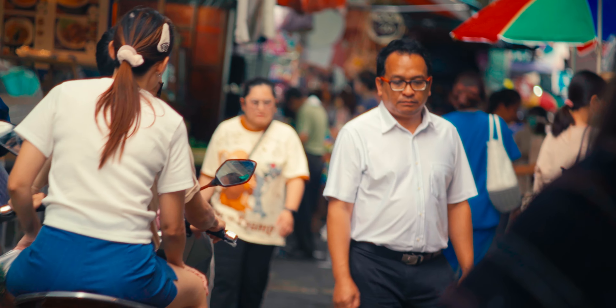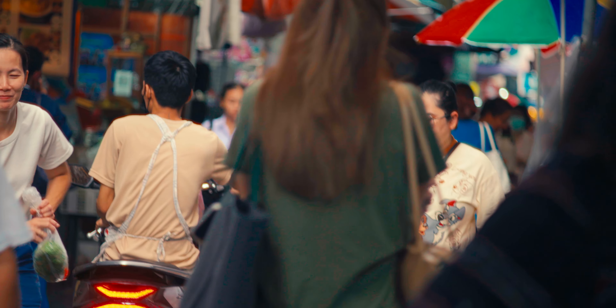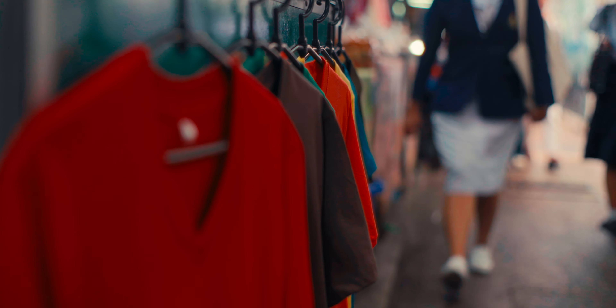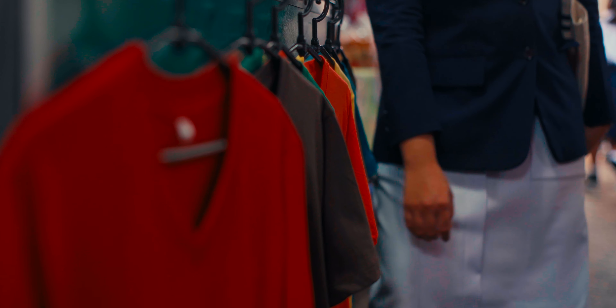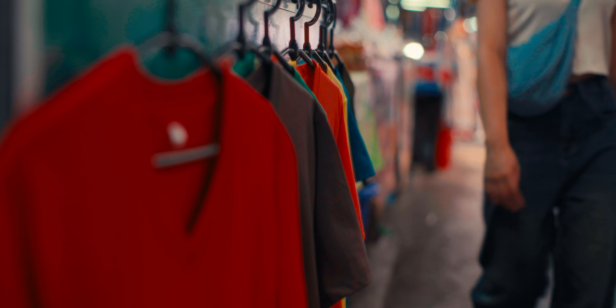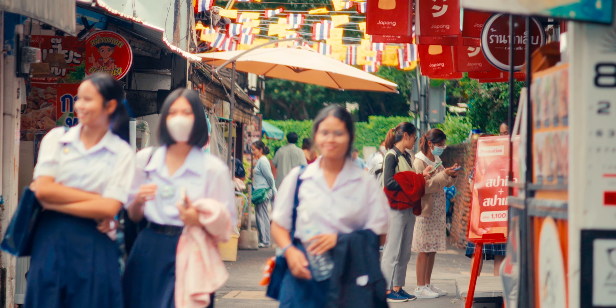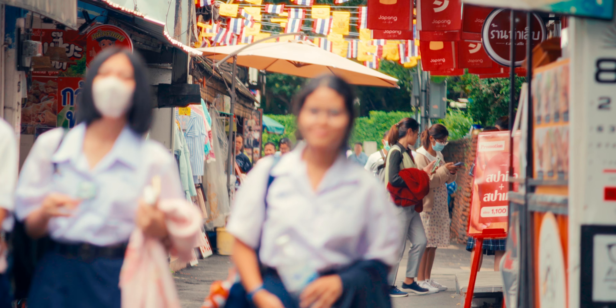It's a market that's popular with local workers, particularly from the nearby Siriraj Hospital. Whanglong Market is primarily known for its fashion and clothing, with vendors selling a wide variety of affordable clothing and accessories. The market is particularly popular among local students and young people who are looking for trendy and stylish clothing at a low price.